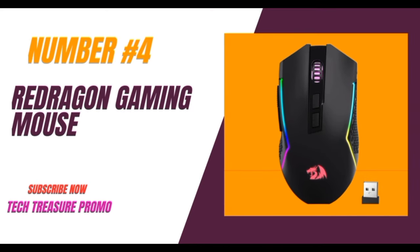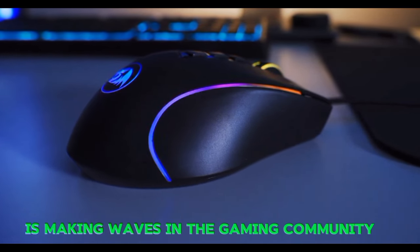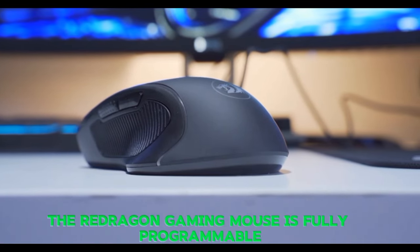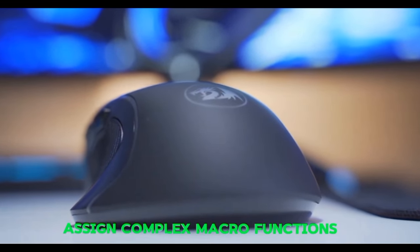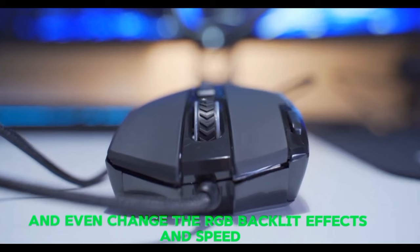Number 4: The Redragon Gaming Mouse. This wireless gaming mouse is making waves in the gaming community. The Redragon Gaming Mouse is fully programmable — you can remap the buttons, assign complex macro functions, and even change the RGB backlit effects and speed.